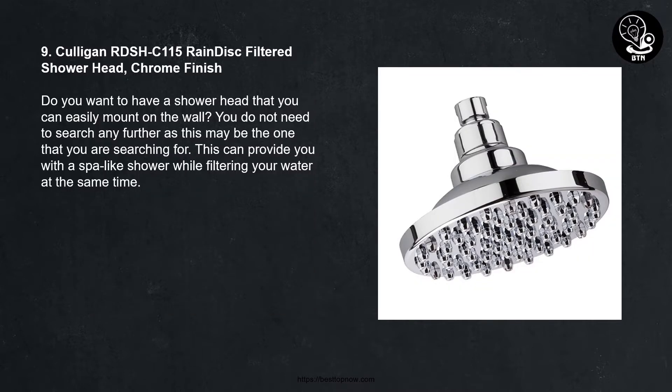Number nine: Culligan RDSHC-115 rain disc filtered shower head, chrome finish. Do you want to have a shower head that you can easily mount on the wall? You do not need to search any further, as this may be the one that you are searching for. This can provide you with a spa-like shower while filtering your water at the same time.